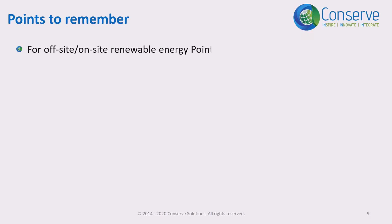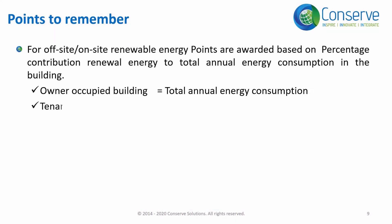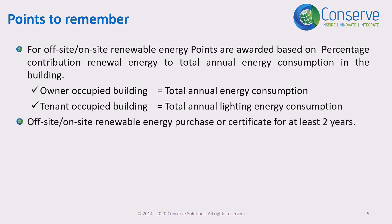Points are awarded based on the percentage contribution of renewable energy to the total annual energy consumption. Both off-site renewable energy purchases and certificates should be contracted for at least two years.